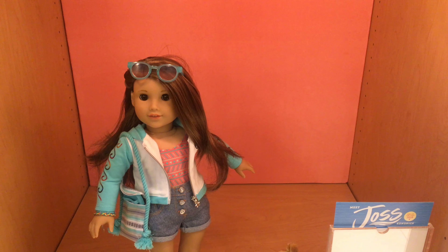First up, we have Joss Kendrick herself. She retails for $98, and I love everything about her. I love the inclusivity of her hearing loss, I love her new face mold, I love her hair, I love her meet outfit — just everything. Because of that, I give her a five out of five for age appropriateness, a five out of five for product appearance, a five out of five for play value, and a five out of five for quality, for a total of five out of five overall. I feel that she is one of the best Girl of the Years that American Girl has made in a while.